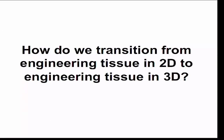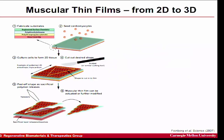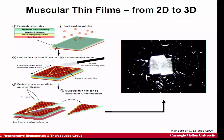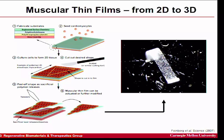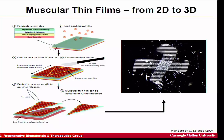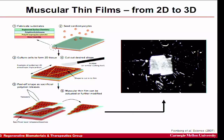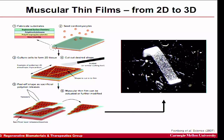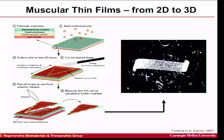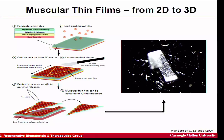To go from this 2D system to 3D, one approach is something called a muscle thin film — a thin elastic sheet with muscle on one side. When the muscle contracts, the sheet bends, and when it relaxes, the elastic film returns to its original position. Think of it like a fruit roll-up where the fruit-like material is cardiomyocytes — when they contract, they bend the film, and when they relax, it springs back.